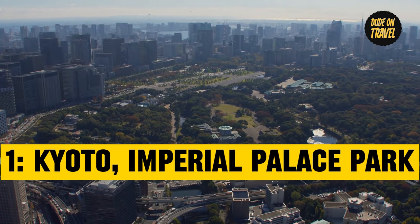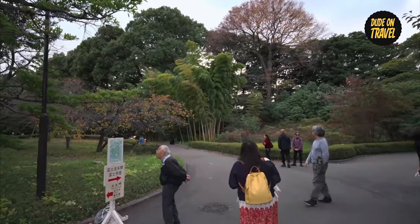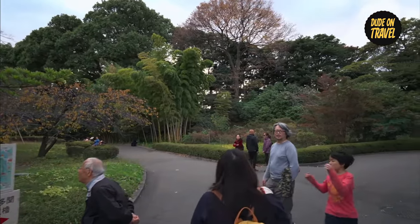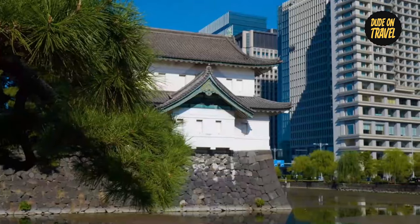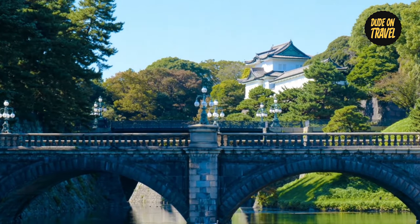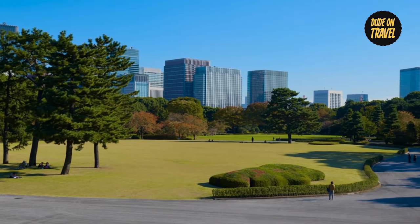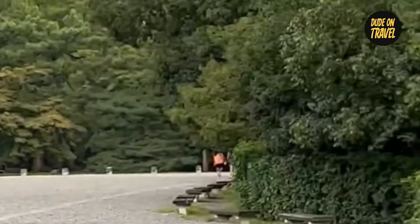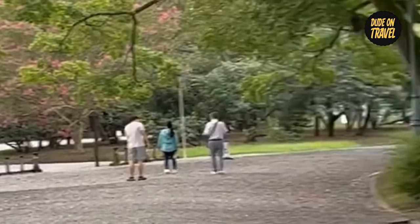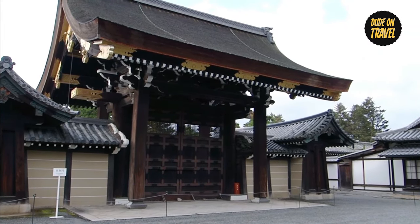Number one: Imperial Palace Park in Kyoto. As our adventure across Japan's amazing autumnal landscapes begins, we find ourselves at Kyoto Imperial Palace Park's majestic embrace. This famous spot is more than simply a park — it's evidence of how well imperial history and nature can coexist. With its expansive gardens, the Kyoto Imperial Palace is an example of Japan's rich cultural legacy. Walking through the palace gardens, we are taken back in time by the echoes of imperial history all about us.